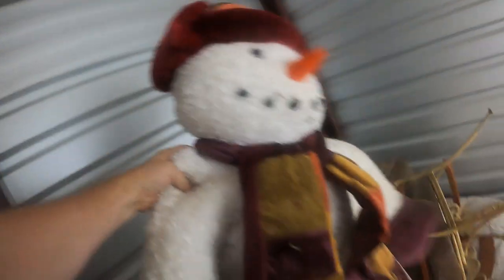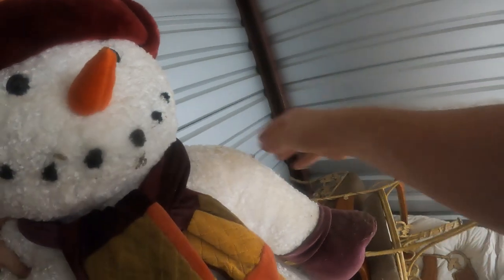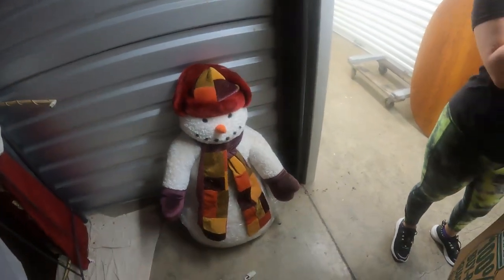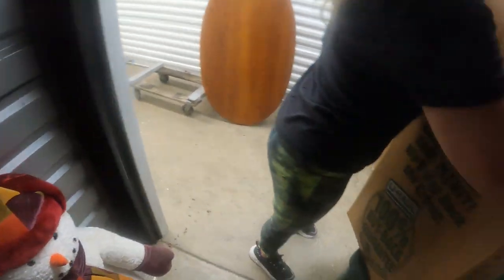Up here on top we just found this big old plush snowman. He might be just a little bit dirty, got some cobwebs on him. He's got a weighted base so he'll stand up, but he'd probably need a little cleaning. He had plastic on him but it's kind of falling off. Still pretty cool — he's about three feet tall.